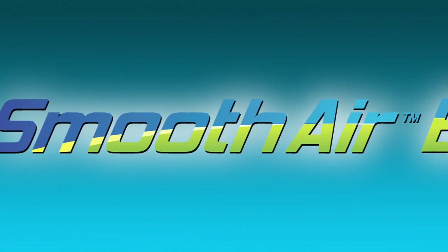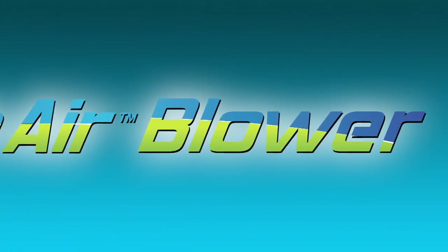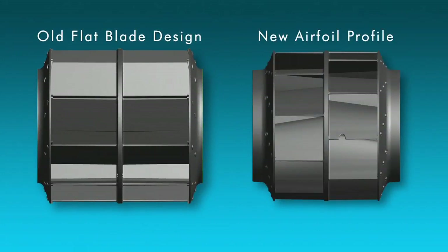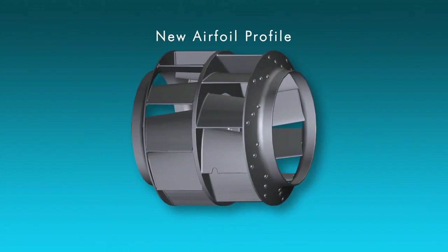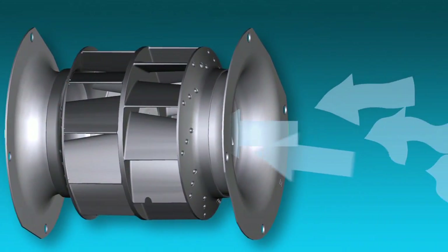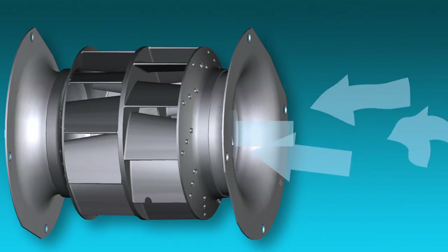The smooth air blower began at the drawing board with the blower fins. The old design had flat blades, virtually unchanged over the decades. Our engineers created an airfoil profile with smaller surface area, allowing the assembly to be more compact and efficient. We also changed the air inlet to smooth the air, decreasing energy-robbing turbulence.